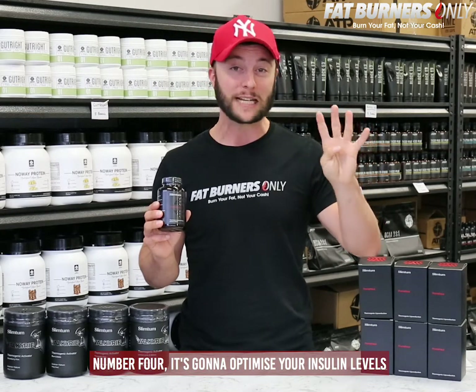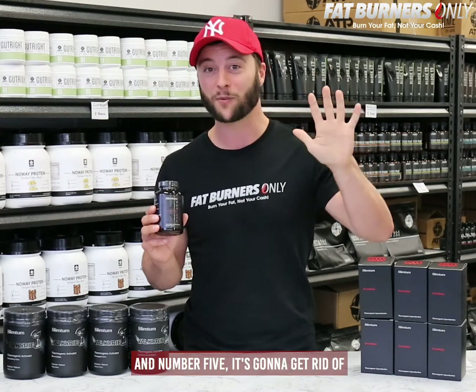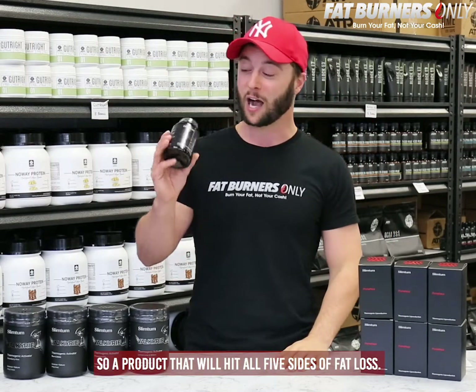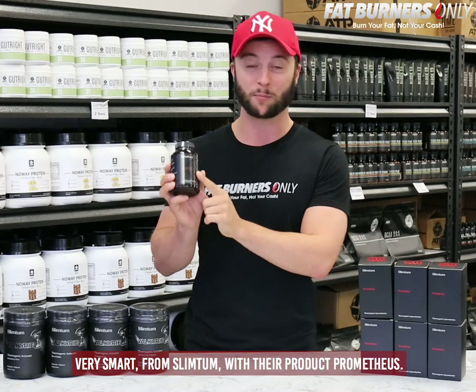Number four, it's going to optimize your insulin levels to reduce your appetite, your cravings, and keep you fuller for longer. And number five, it's going to get rid of water and bloating weight at the same time. A product that hits all five sides of fat loss — very smart from Slim Tum with their product Prometheus.